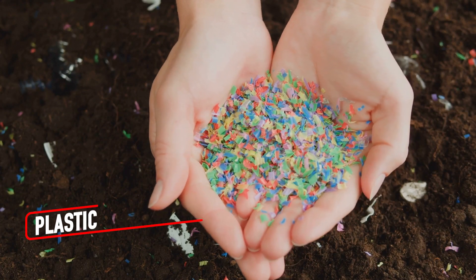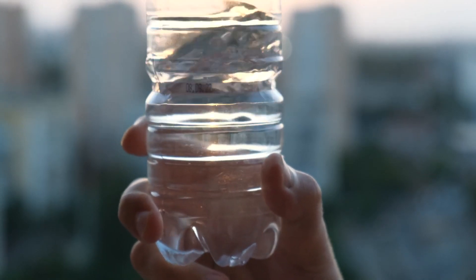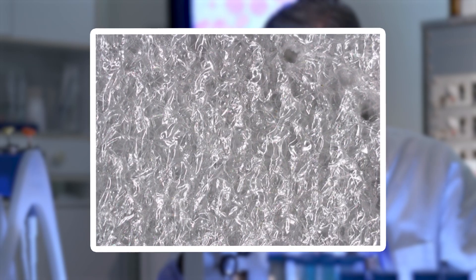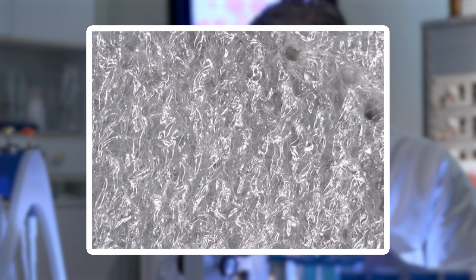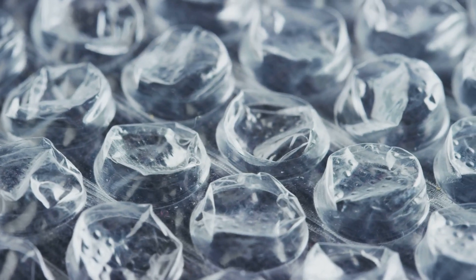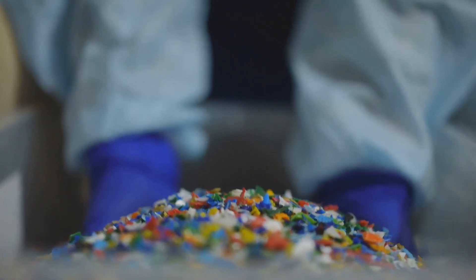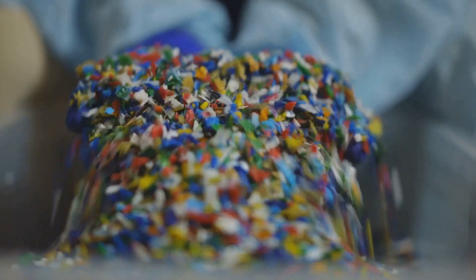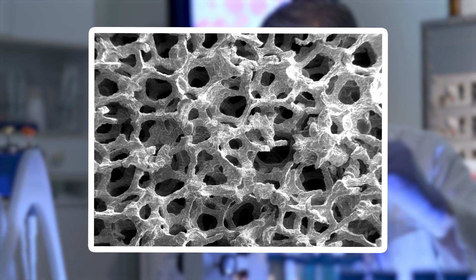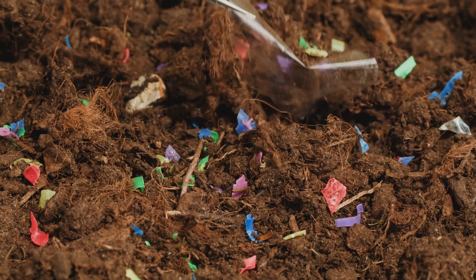Plastic is everywhere, but under magnification, it reveals a hidden world of complexity. The surface of a plastic bottle, for example, might look smooth, but zooming in exposes a web of tiny scratches and imperfections from handling and wear. Some plastics show repeating patterns of polymer chains which appear as faint wavy lines or grids. Others reveal tiny air pockets or irregularities from the manufacturing process. The colors, too, take on new depth with pigments appearing as clusters of microscopic particles. Unlike the natural perfection of honeycomb, plastic's structure reflects its man-made origins — efficient, but flawed.